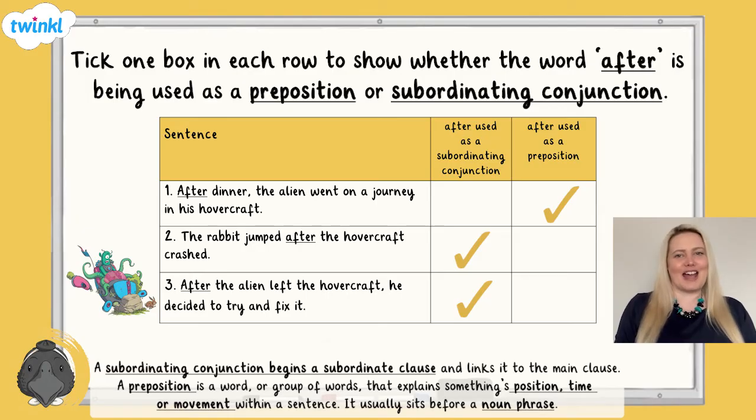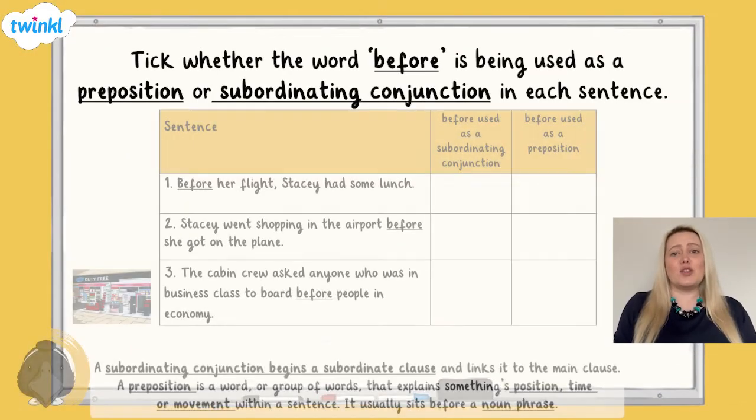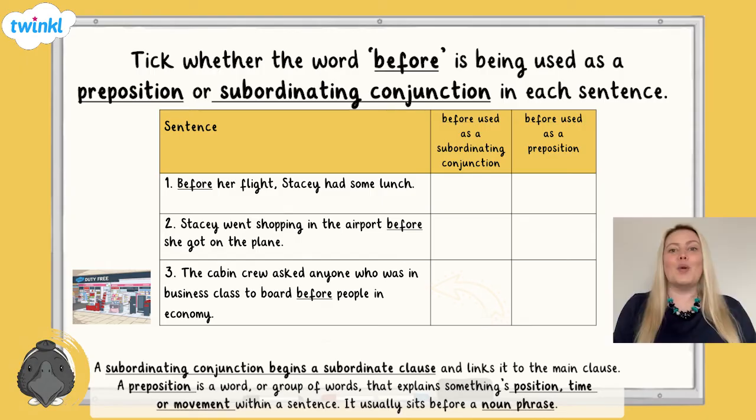Well done if you got that correct. Now it's time for our final question. For each sentence, tick whether the word 'before' is being used as a preposition or a subordinating conjunction. 'Before her flight, Stacey had some lunch.' 'Stacey went shopping in the airport before she got on the plane.' 'The cabin crew asked anyone who was in business class to board before people in economy.' Pause the video now and have a go at answering the question.